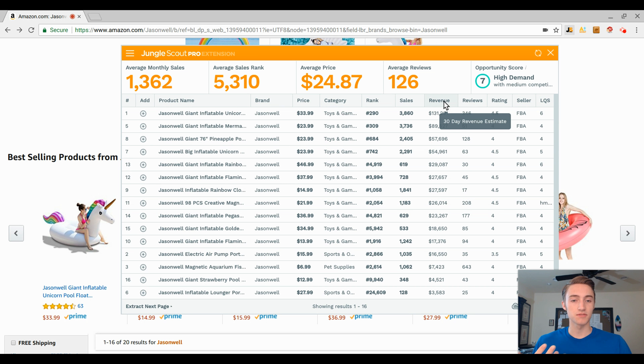Pulling down the Jungle Scout Chrome extension again — sorted by revenue: one listing is 130k a month, 90k, 57,000, 54,000, 30,000 — and the list goes on. It's still early June right now; I can see these numbers continuing through June, July, August, and maybe the earlier parts of September.